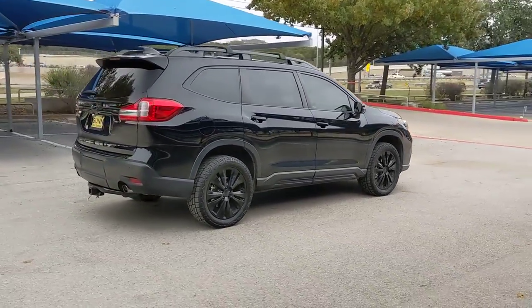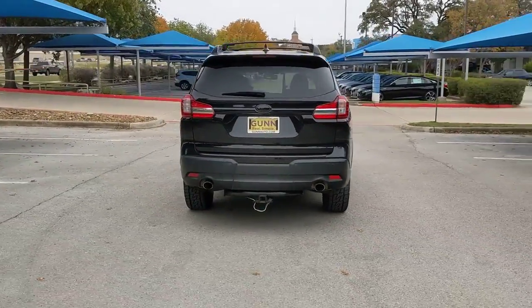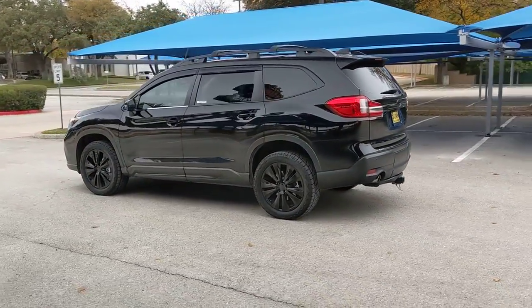Here's a stylish and versatile Ascent that's ready for your family adventures. Smooth and capable, this spacious three-row SUV packs the features you need to keep your crew safe, comfortable, and entertained.